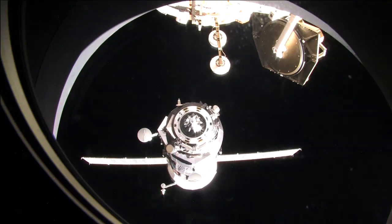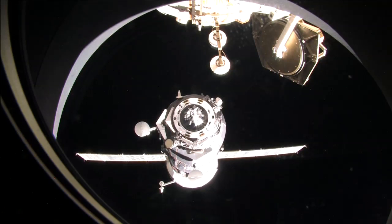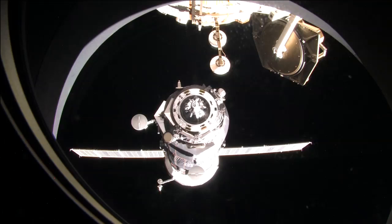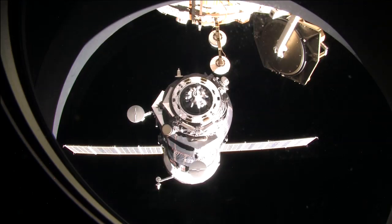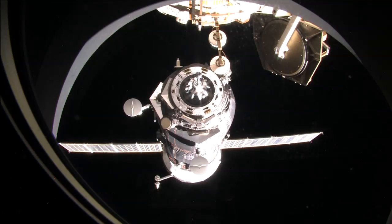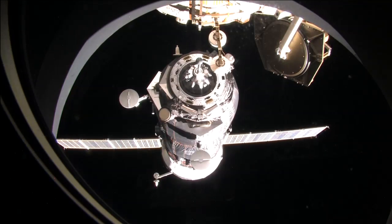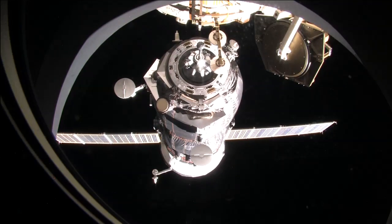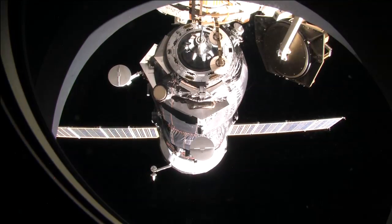On Wednesday, a new Russian resupply craft arrived at the International Space Station at 6:41 a.m. Central Time. The ISS Progress 45 docked to the Pirs docking compartment after a trip that began Sunday from Baikonur Cosmodrome, Kazakhstan. The crew opened the Progress hatches to begin the transfer of 1,653 pounds of propellant, 110 pounds of oxygen, 926 pounds of water, and 3,108 pounds of maintenance gear, spare parts, and experiment hardware. Once unloaded, Progress 45 will be filled with trash and station discards, then undocked from the station in late January.